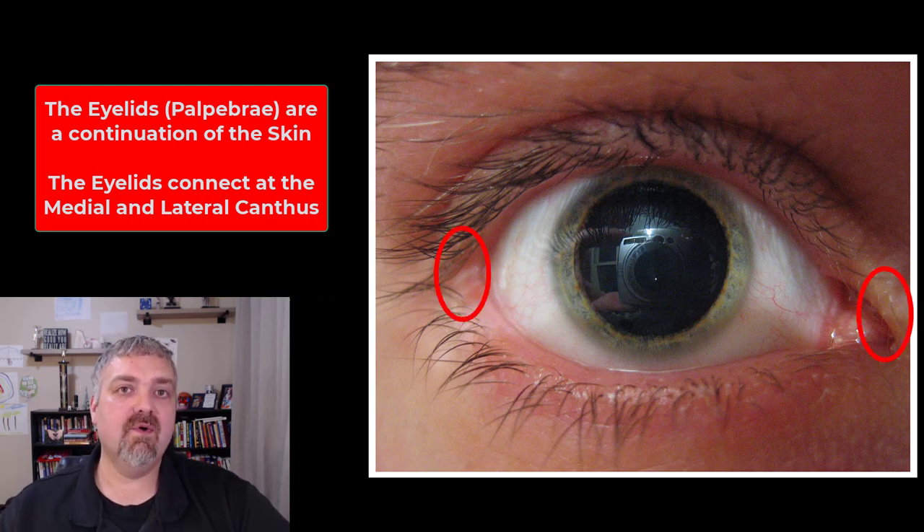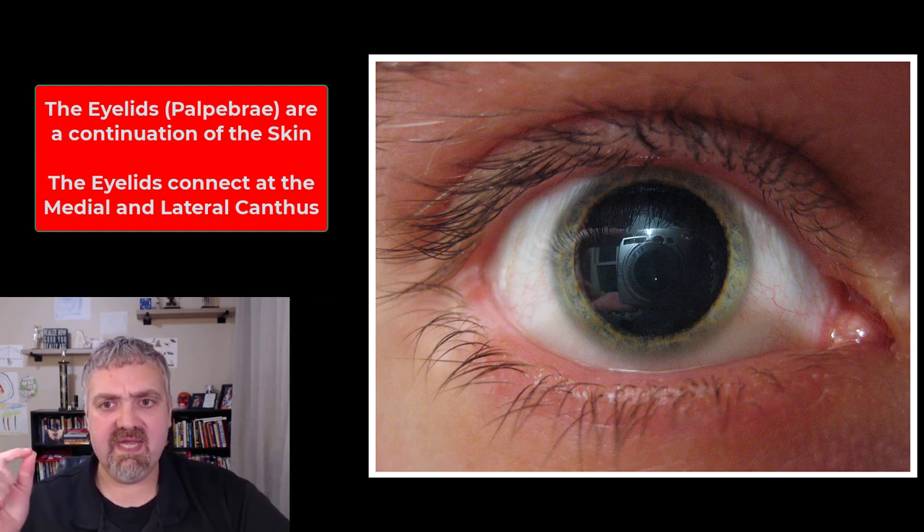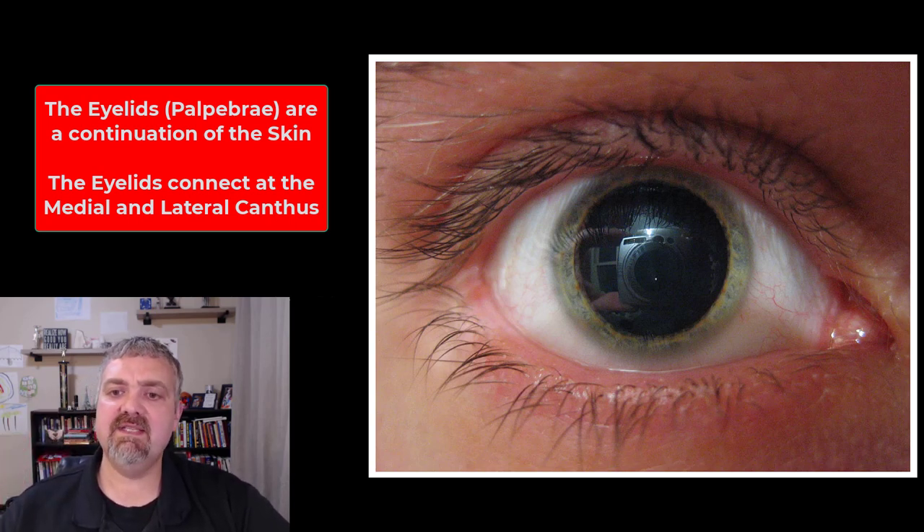The two eyelids — upper and lower, or palpebrae — meet what's called the medial and lateral canthus, where they connect on the two sides of the eye. Then we have our eyelashes. These are very robust hairs that are supposed to keep some of the foreign matter out of the eye and from reaching the surface.